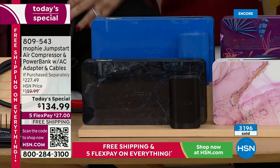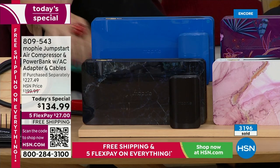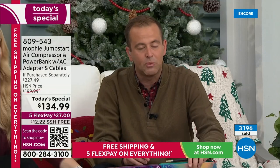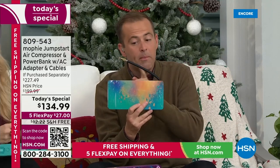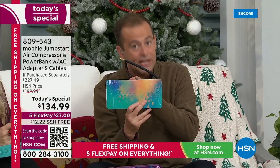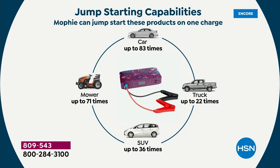Brand new, delivered immediately to you — these are in stock. This will jumpstart the average car over 80 times — that's 8-0 — before it itself needs recharging. 80 times is insane. If your phone runs low on charge, your tablet, earbuds, GPS, games console on a road trip — this will power it all up.